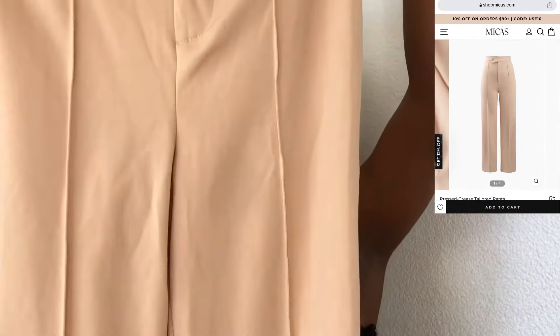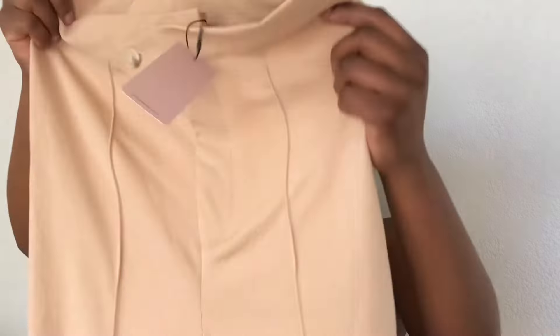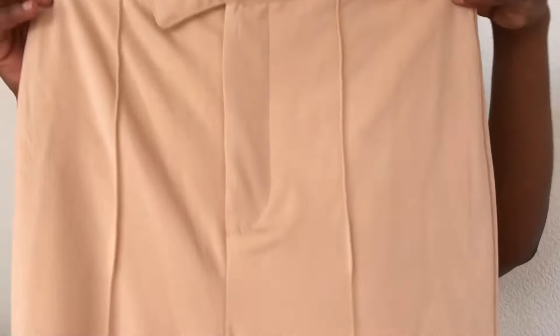Last item — these are formal pants in a size small. They're quite long, I love the quality, it's a stretchy material — not too thick, not too thin. I thought it was going to be a thick material but I still love it. I also love the detail of the button placement; it's on the side, not like a normal zip. It's a bit tight but I can work with this, unlike the denim.